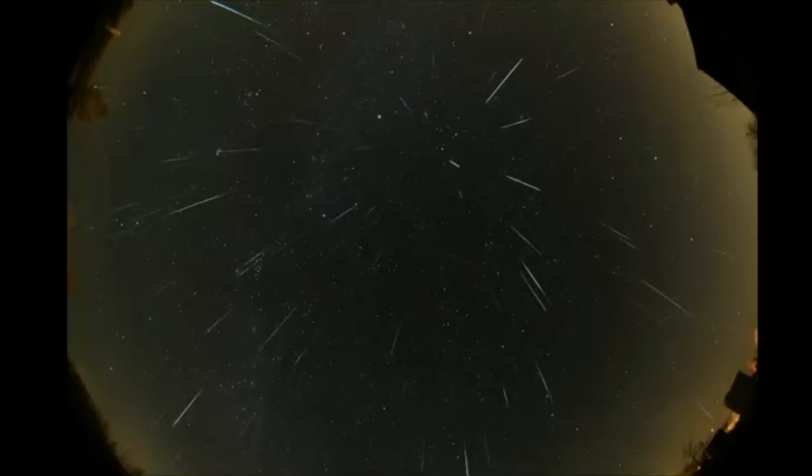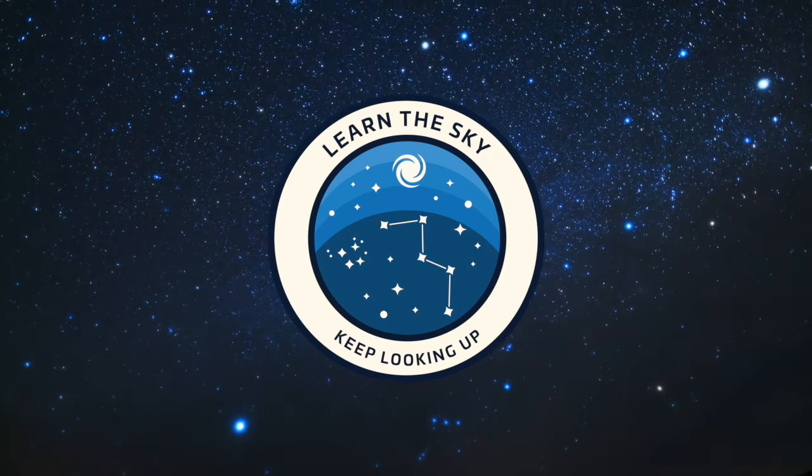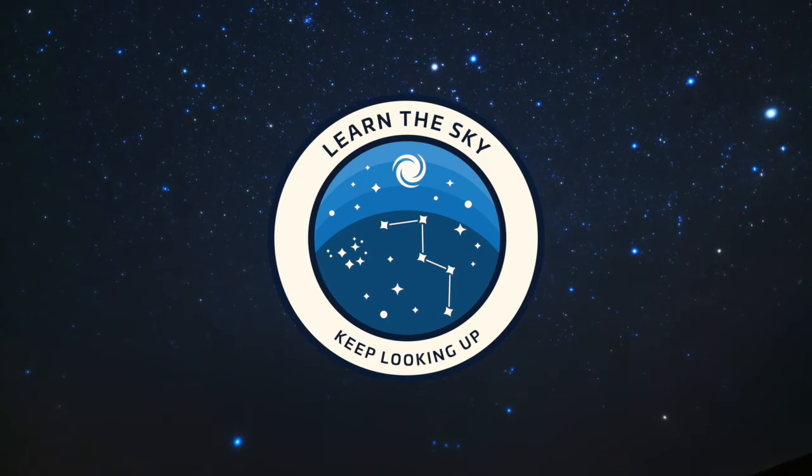In this video, we will explore the cause of the Ursids meteor shower, how many meteors you can expect to see, and get practice identifying Ursa Minor, the radiant for this meteor shower. Welcome to Learn the Sky. My name is Janine, and I'll be your guide as we explore the night sky together, one constellation at a time.